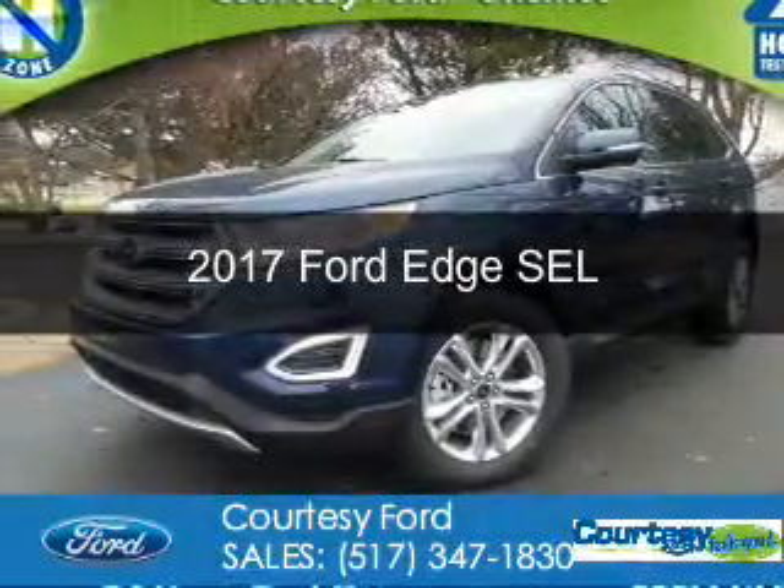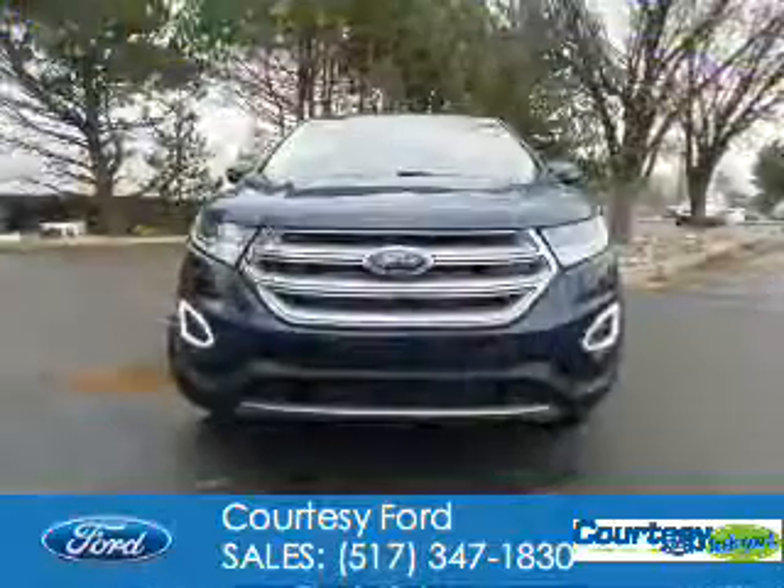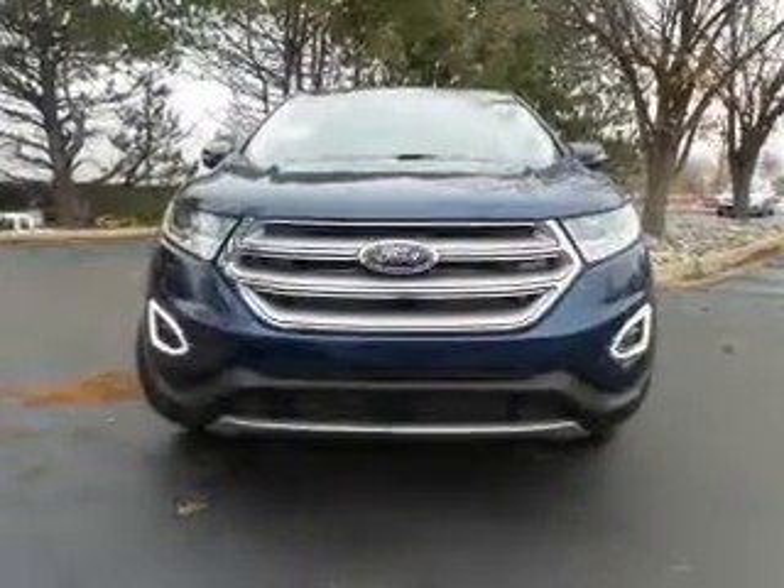This is a new 2017 Ford Edge. It's powered by all-wheel drive, a 3.5 liter, 6-cylinder engine, and a 6-speed automatic transmission.